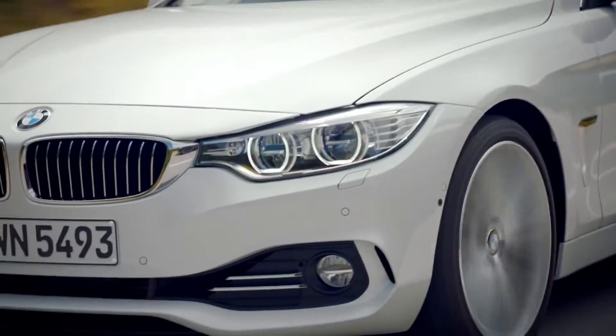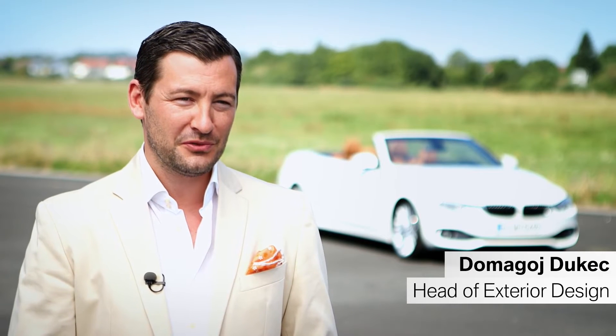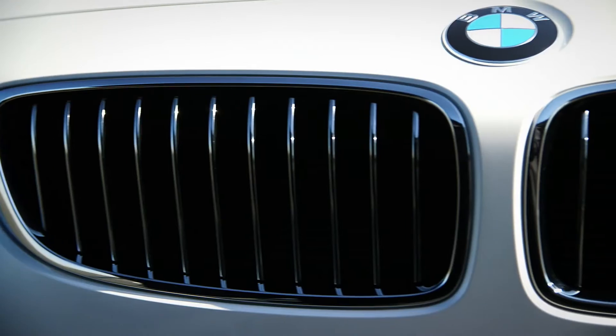BMW stands for sportivity and exclusivity. The new BMW 4-series convertible does it in a very natural way.